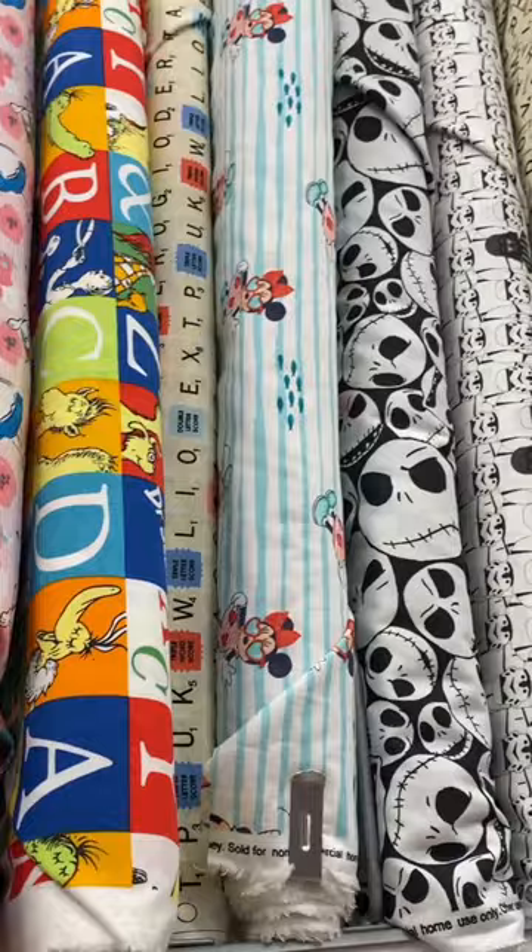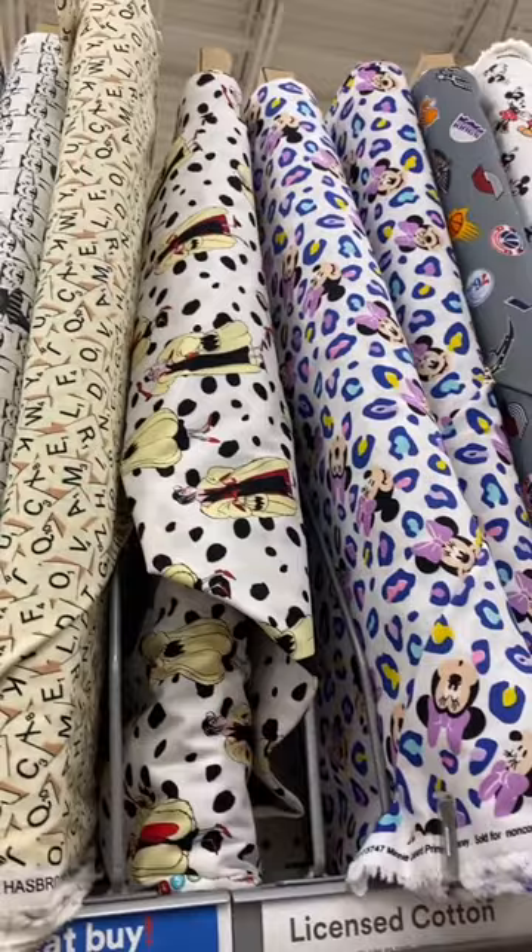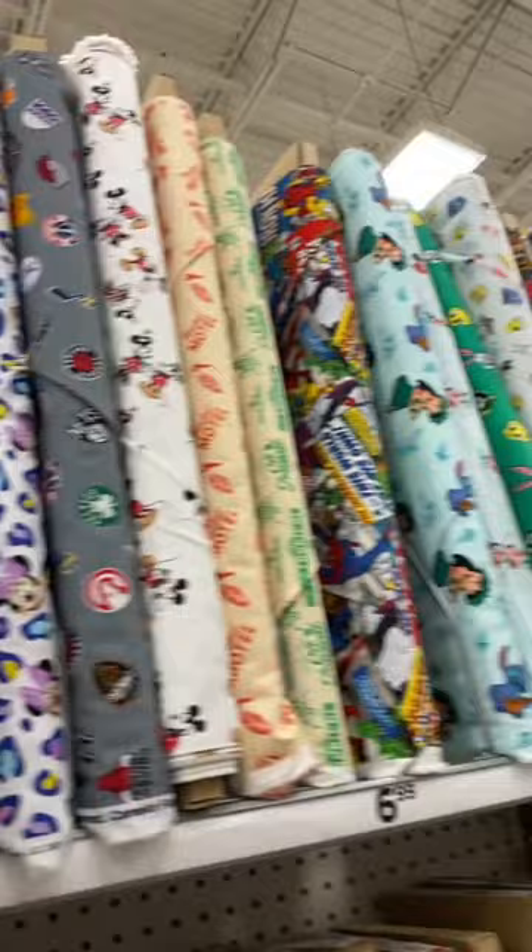There are so many cute ones. Look at the minis, the other Jack Skellingtons. I love all of these stormtroopers. There's a Cruella de Vil Minnie Mouse with some cheetah print, Mickey and Minnie, more Lilo and Stitch, some comics.